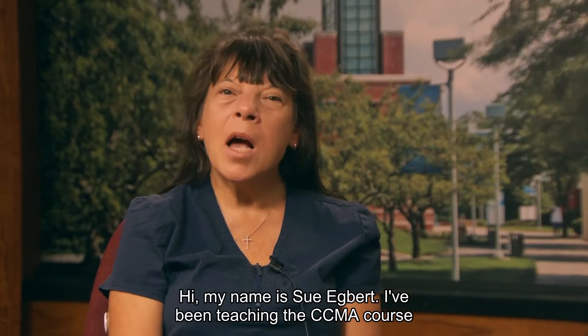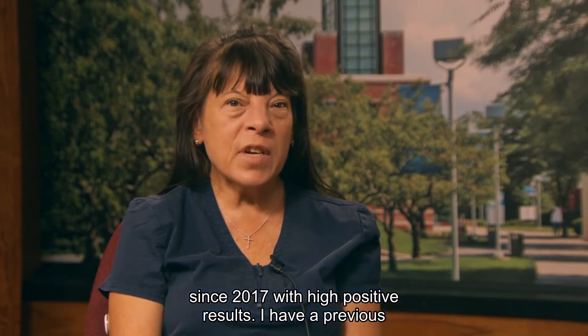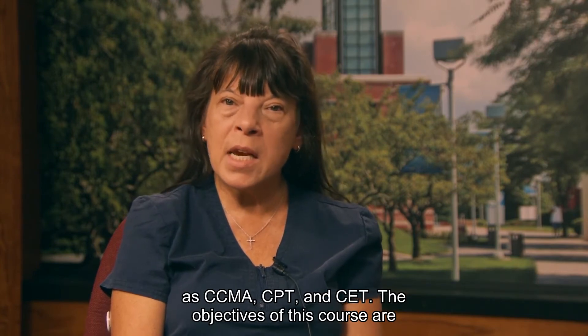Hi, my name is Sue Egbert. I've been teaching the CCMA course since 2017 with high positive results. I have a previous medical background in radiation therapy, x-ray, as well as the CCMA, CPT, and CET.